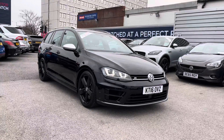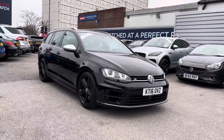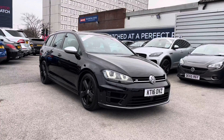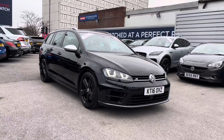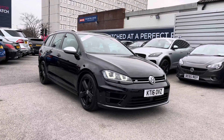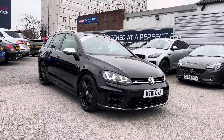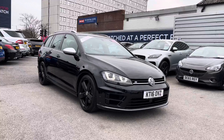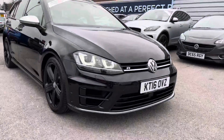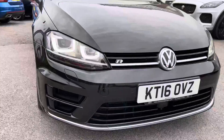Hello and welcome to Motor Match Stockport. My name is Daniel and I'm pleased to present you with this brilliant Volkswagen Golf 2-litre TSI BlueMotion Tech R DSG 4Motion. This vehicle is currently on 42,300 miles and it's had two previous owners from new. It's finished in the colour black, and if you'd like more information please give us a call on 0161 885 0358.